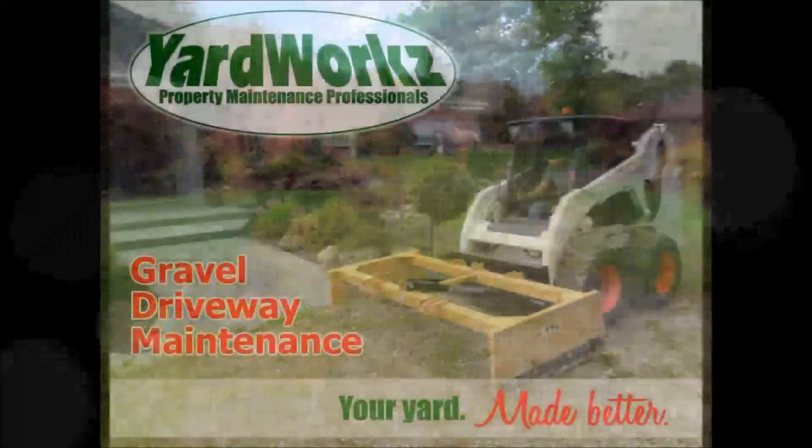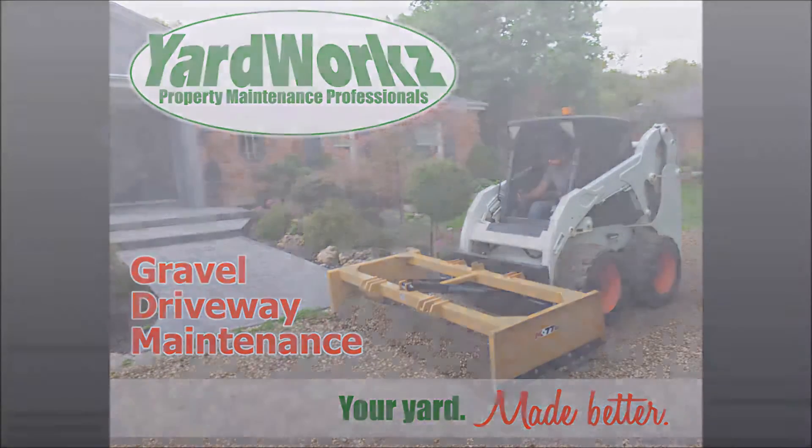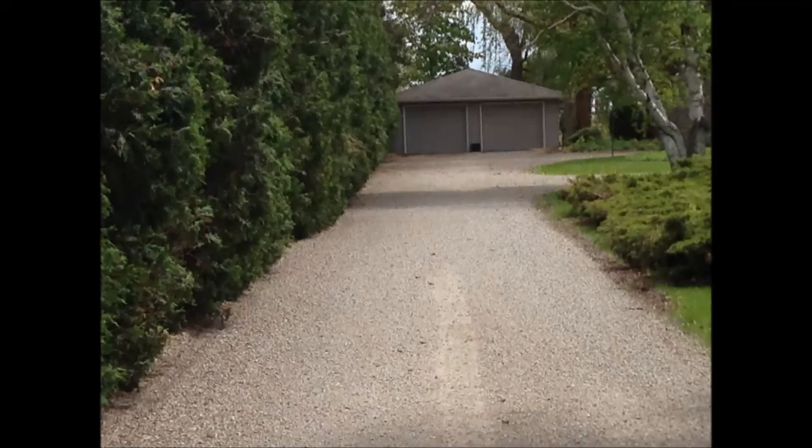But we have another option. Here at Yardworks, we can fix your gravel driveway quickly and inexpensively. It doesn't involve the cost of any new gravel, and it doesn't involve several days of disruption of your property. In fact, in a matter of hours, for a fraction of the price of other solutions, we can have your driveway looking like new again.